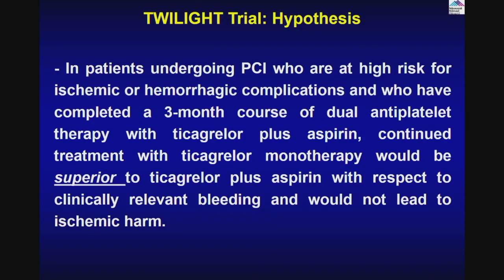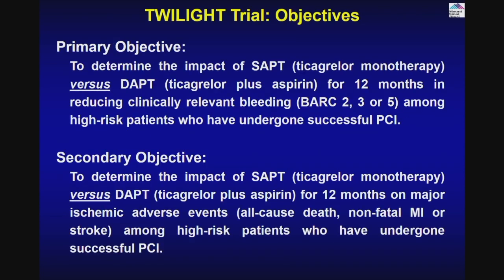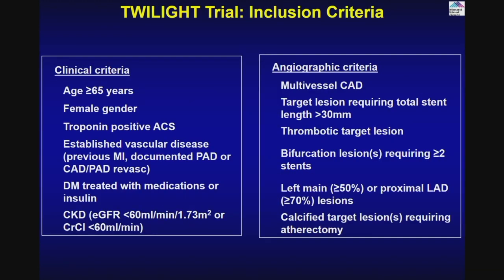The TWILIGHT trial, presented by Roxana Mehran, was conceived and run by Mount Sinai ICAHN School of Medicine and published in NEJM. The hypothesis was: if you stop aspirin after three months, what happens? It was sponsored by AstraZeneca. The objective was the impact of single antiplatelet therapy of Ticagrelor versus DAPT — Ticagrelor plus aspirin for 12 months — expecting lower bleeding with similar ischemic endpoints. It was a high-risk patient population defined by clinical criteria: older age, female gender, troponin-positive MI, and angiographic criteria: multi-vessel disease, multiple stents, thrombotic lesion, bifurcation lesions.